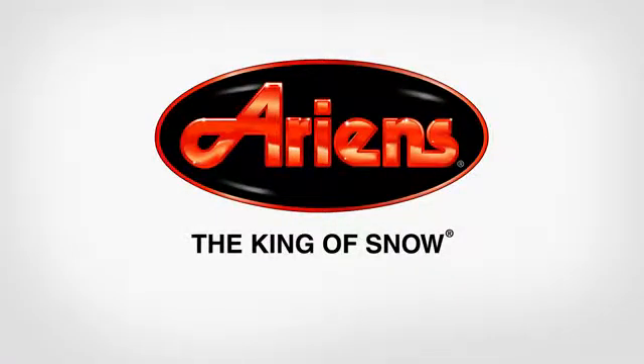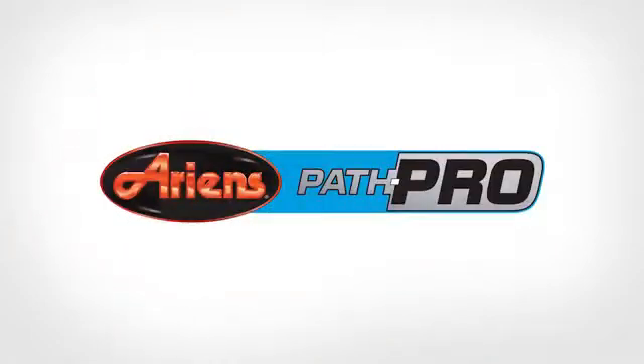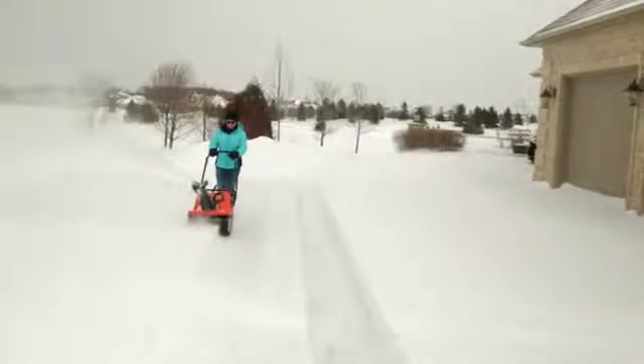When you want power and performance in a small package, rely on the ingenuity of the Ariens Path Pro. Already crowned the king of snow because of the expansive line of two-stage snow throwers, this little powerhouse is the perfect addition to the Ariens lineup.